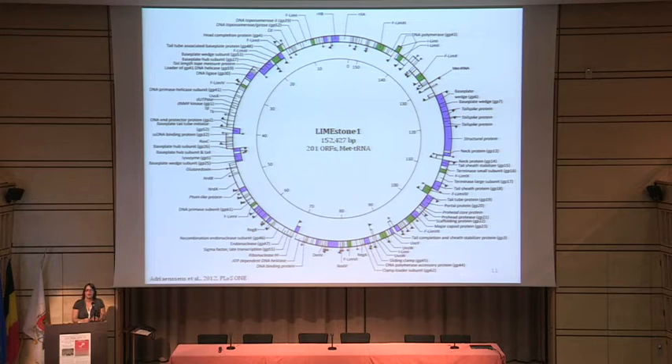Regarding the genome, we found it is 152,000 base pairs with 201 ORFs and one tRNA. Functional units are dispersed throughout the genome. I found 41 structural genes confirmed by mass spectrometry, and there is one region showing homology to T4 phage in the same gene order.